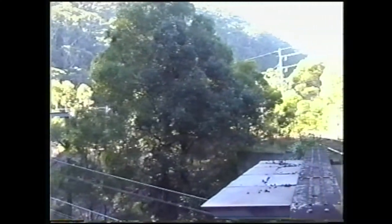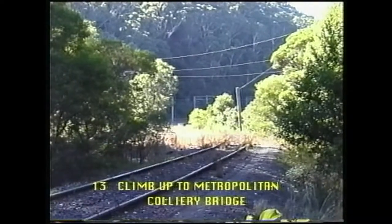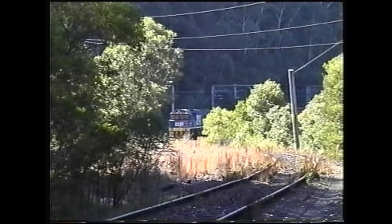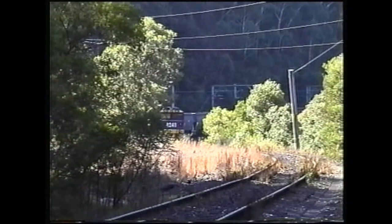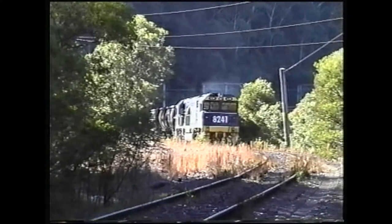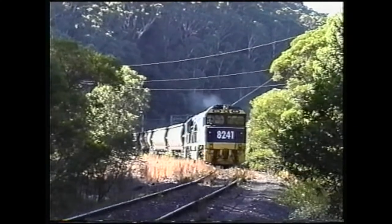We view the closing clip and then the camera pans to the right to indicate the point at which we will film the train climbing the bank towards Metropolitan Colliery. We hear the electric points change as the train passes.